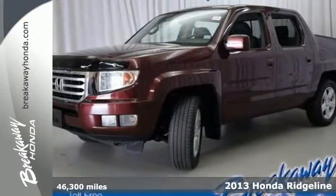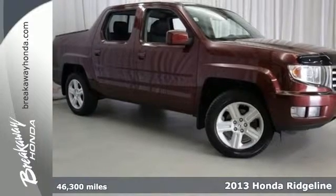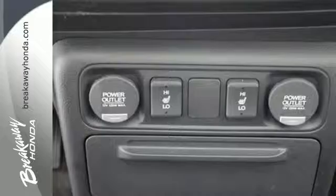Here's a 2013 Honda Ridgeline. This is what a midsize pickup should be — it's stylish so you look good and functional so you can do almost anything.